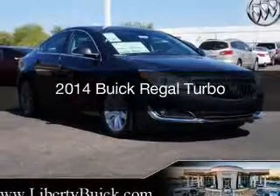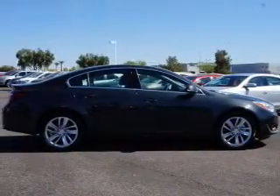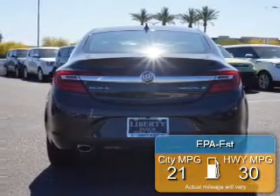This is a new 2014 Buick Regal, powered by front-wheel drive, a 2-liter, 4-cylinder engine, and a 6-speed automatic transmission. Great fuel efficiency saves you money by requiring fewer trips to the gas station.